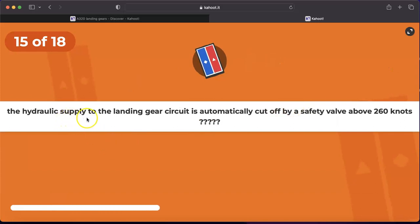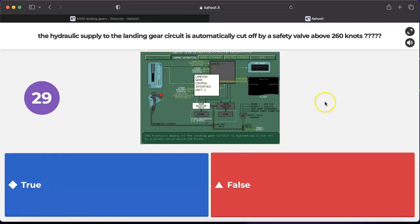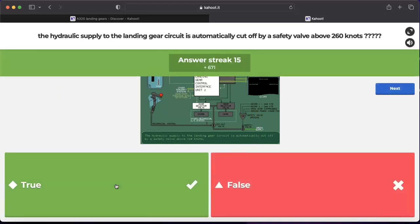Question number fifteen: the hydraulic supply to the landing gear circuit is automatically cut off by a safety valve above 260 knots. Yes, this is true. When the aircraft is in flight, ADIRU 1 or 3 signals this valve to close when the aircraft reaches 260 knots. The safety valve will open again if speed drops below 260 knots, or if the landing gear is down and locked on the ground, or if external power is connected.